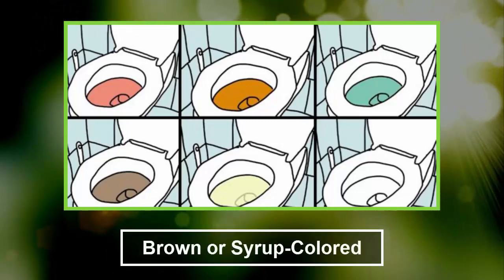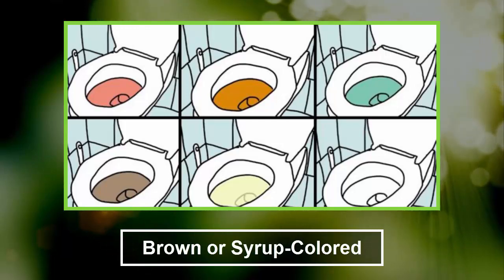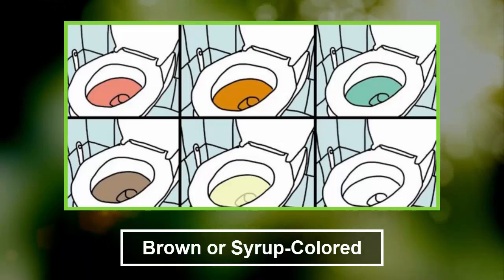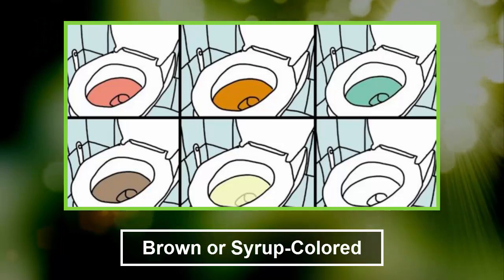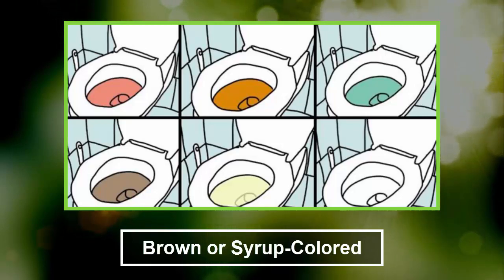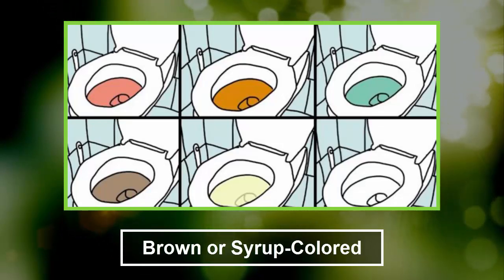6. Brown or syrup colored. If your urine's color is similar to Coca-Cola, the body might be severely dehydrated or it might have other serious issues. Brown urine might also mean that you have consumed foods like fava beans, rhubarb, or aloe. However, if you take medications like anti-malarial drugs, certain antibiotics, laxatives, and muscle relaxants, it might make the urine brown. Do consult a doctor if the color does not go away, as you would want to rule out urinary tract infections, liver, and kidney disorders.